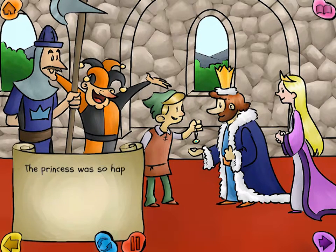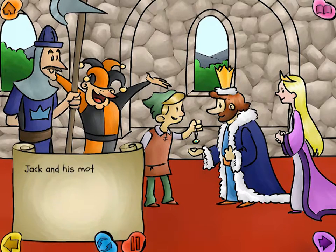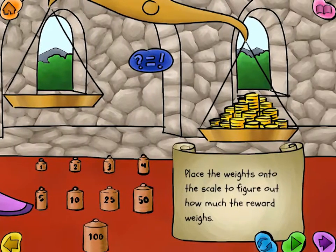The princess was so happy to get her amulet back that she gave Jack a handsome reward. Jack and his mother would never have to worry about money again. Place the weights on the scale to figure out how much the reward weighs.